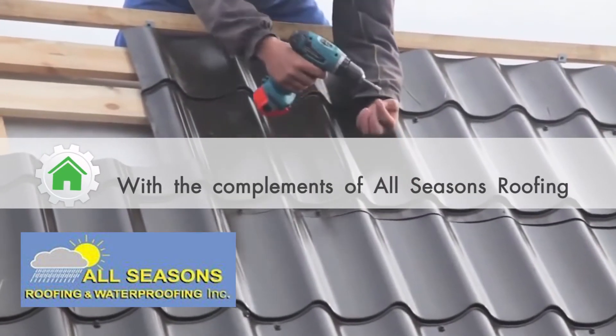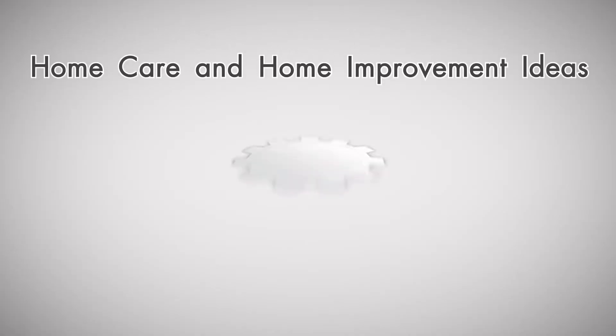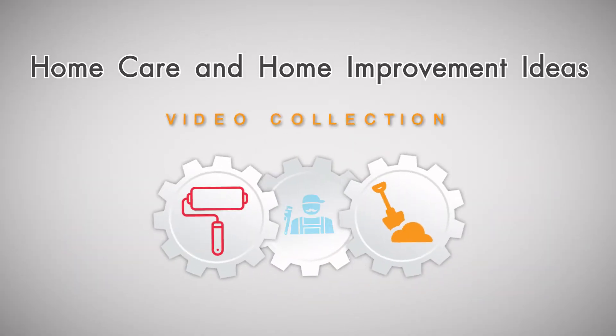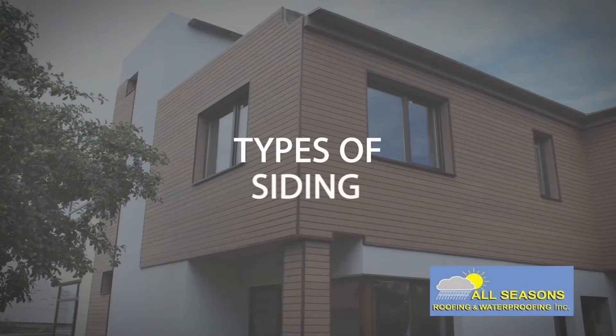With the compliments of All Seasons Roofing, in cooperation with William Hackett Jones, presents Home Care and Home Improvement Ideas Video Collection. This video will provide you with an overview of the most common types of siding.